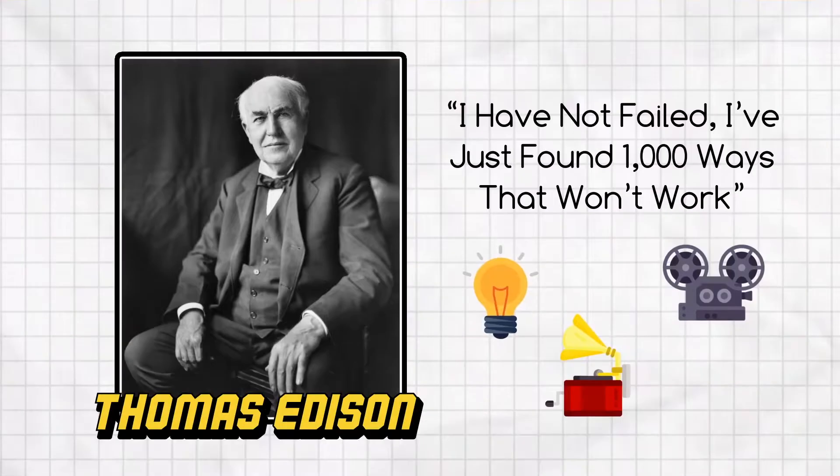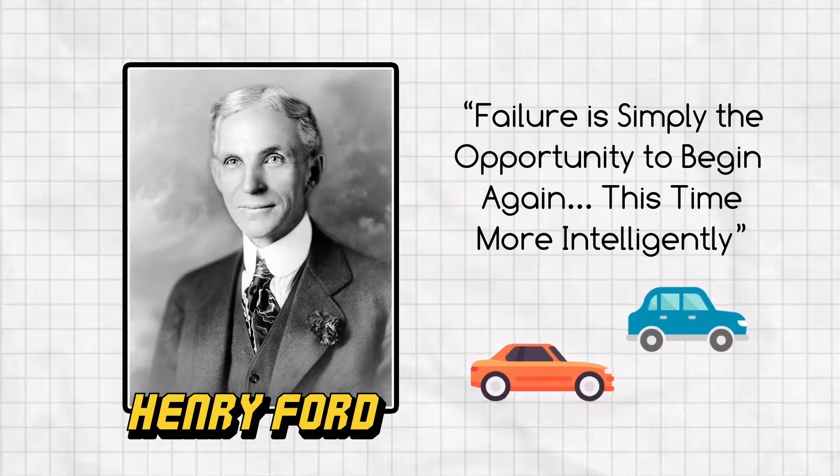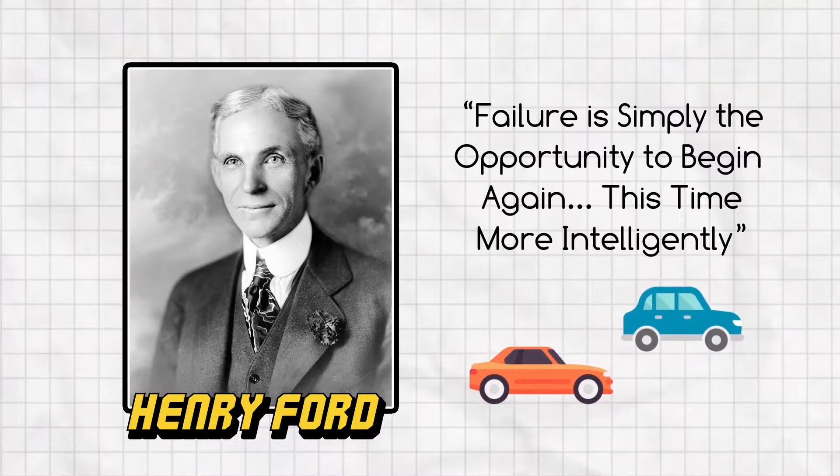Being an inventor can be hard work and most times your first prototype is not successful. Inventors don't give up or see the process as failure. They are collecting information about what didn't work to take into the next prototype or version. Inventor Thomas Edison said, "I have not failed, I have just found a thousand ways that won't work." And inventor Henry Ford said, "Failure is simply the opportunity to begin again, this time more intelligently." Now that's the right attitude.